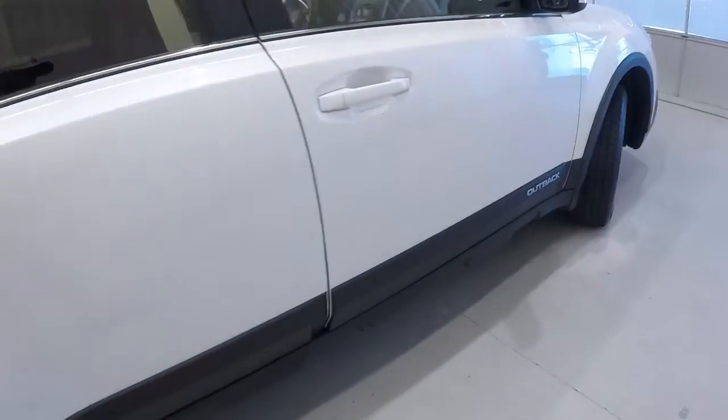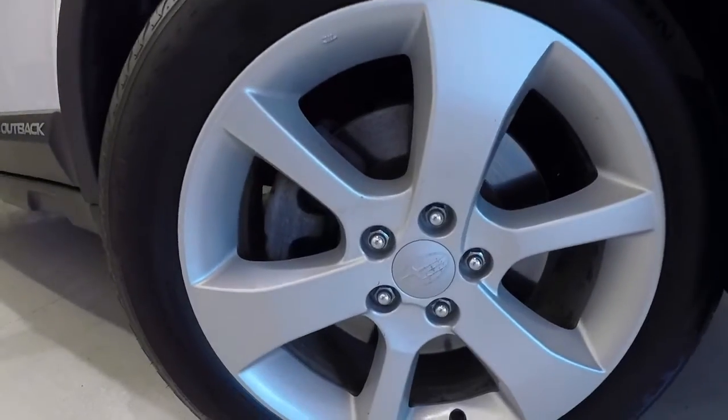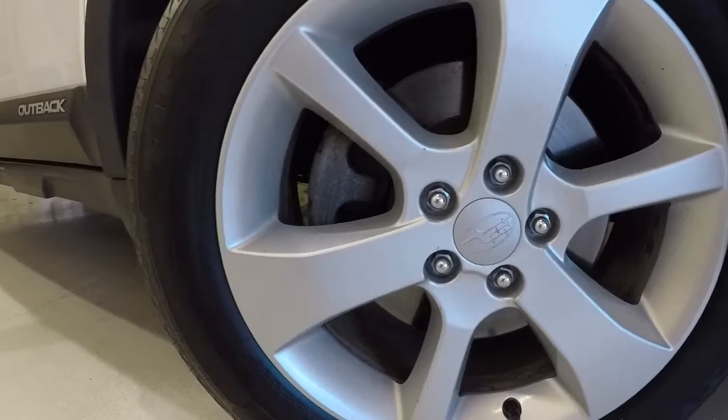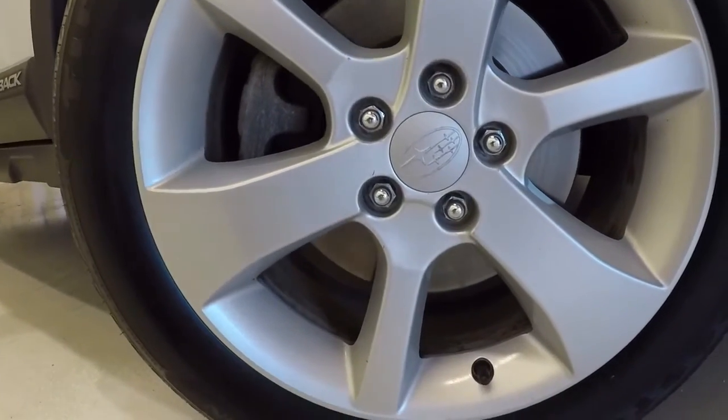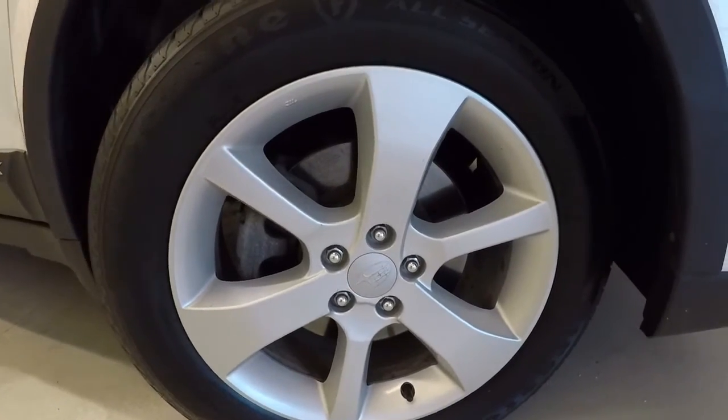Let's go ahead and take a look at your wheels and tires. 17-inch alloys, brand new set of tires.